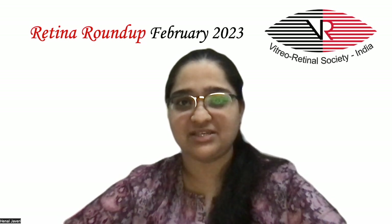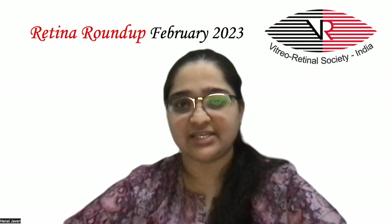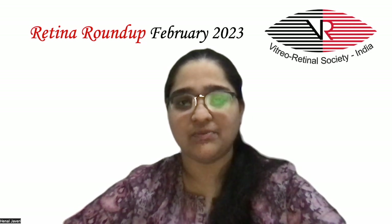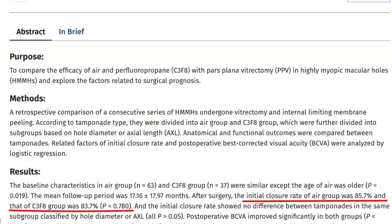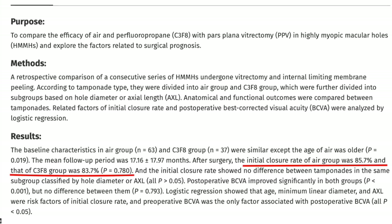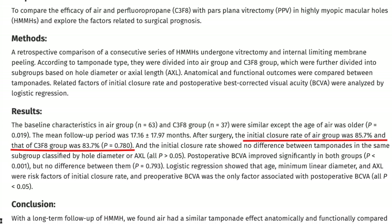The first article compares the efficacy of Air vs. C3F8 tamponade with pars plana vitrectomy in highly myopic eyes with macular holes. In this retrospective study, 63 eyes in the Air group and 63 in the C3F8 group were further subdivided according to hole diameter and axial length. Anatomical and functional outcomes were compared, with a mean follow-up period of 17.16 ± 17.9 months. The initial closure rate in the Air group was 85.7% and that with C3F8 was 83.7%, which was not statistically significant.